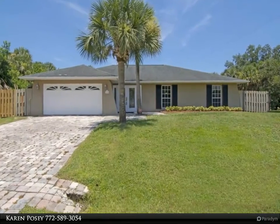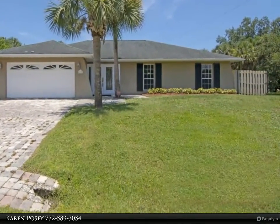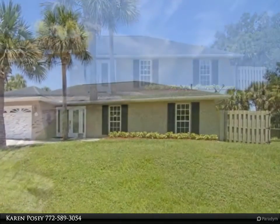This RE/MAX Crown Realty property video is presented by Karen Posey. Motivated Seller. Bring All Offers.